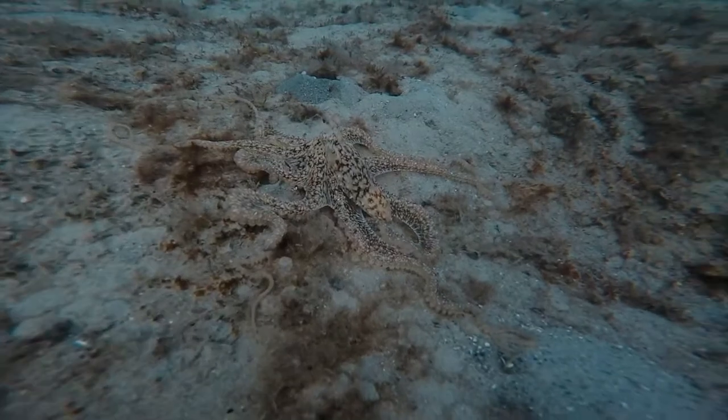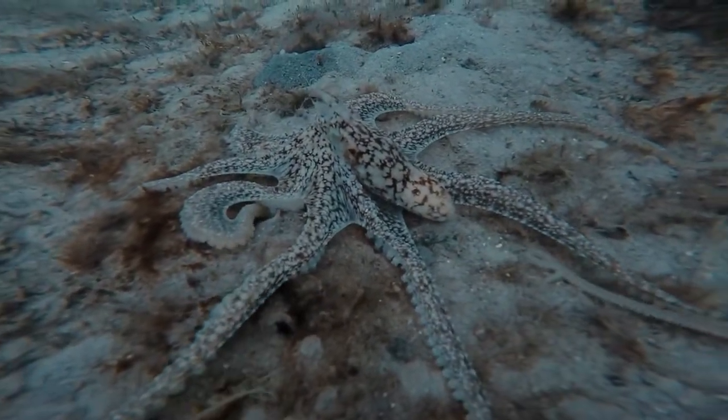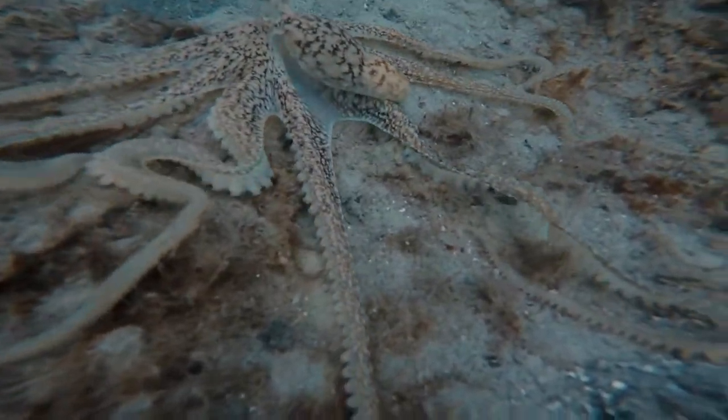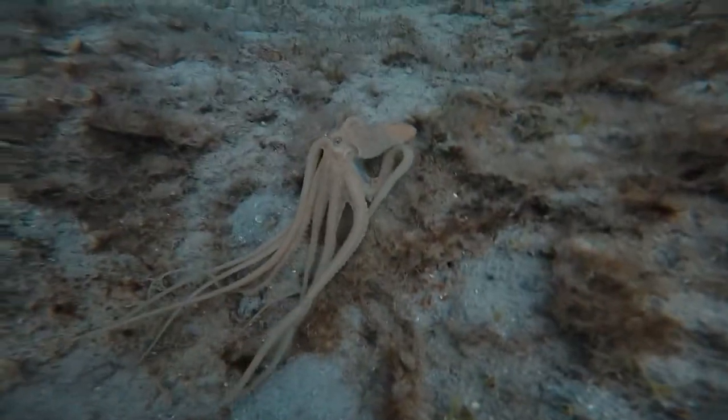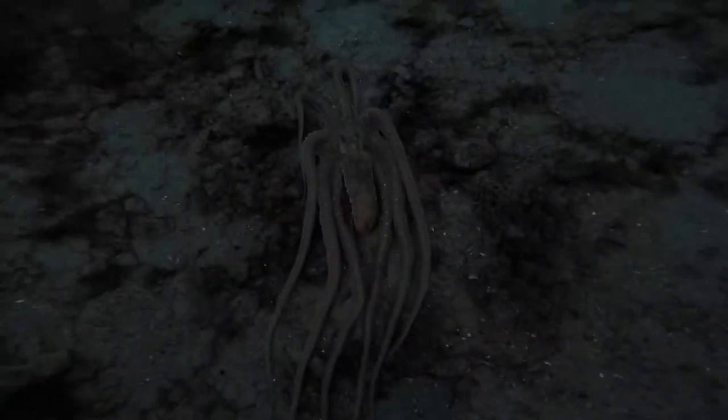And we actually found an octopus which was super cool. You do find these guys at Blue Heron Bridge every once in a while. Octopuses are the most intelligent of the invertebrates — they're actually able to open jars and solve little puzzles and things, which is pretty neat.